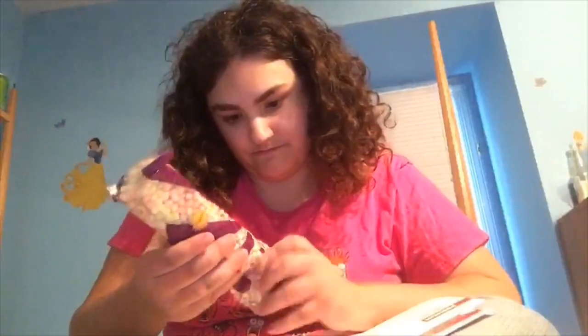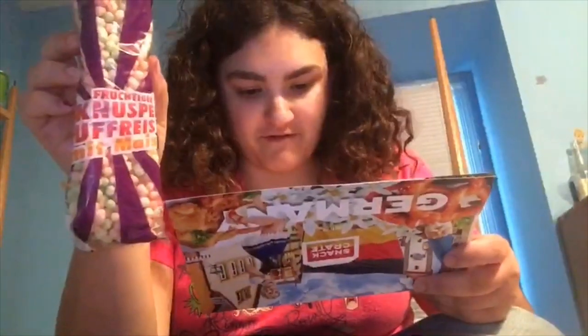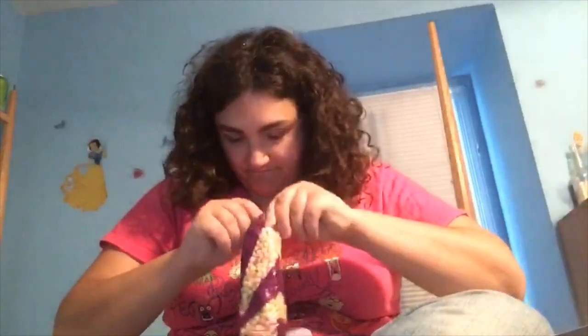This looks like it's gonna make a mess. It's called Frigo Snooper Puffers — colorful fruit-flavored bites made from rice and corn, sweet with just a hint of sour in every bite. Sweet and sour puffs! Things from Germany are a lot easier to open than other countries.